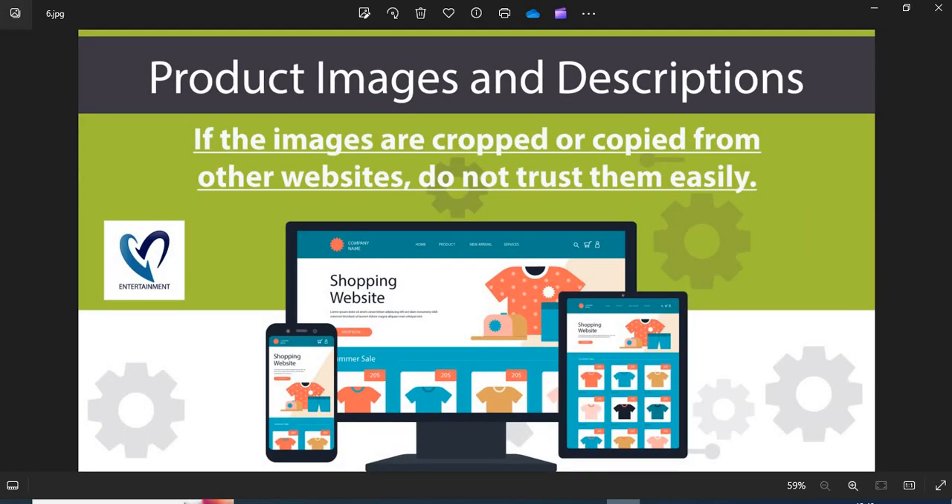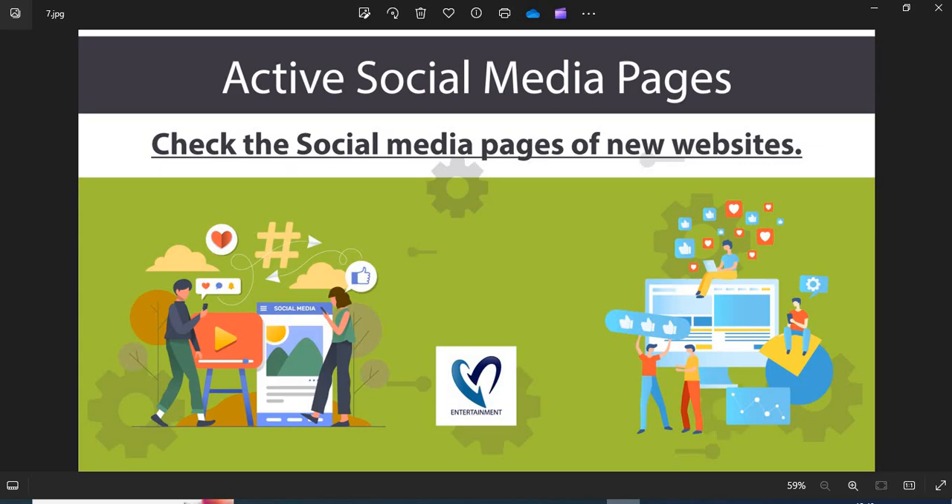6. Product Images and Descriptions: Before shopping, you need to check the product images and descriptions properly. If the images are cropped or copied from other websites, do not trust them easily. 7. Active Social Media Pages: The active social media presence shows the authenticity of the online store. You can check their pages on social media.